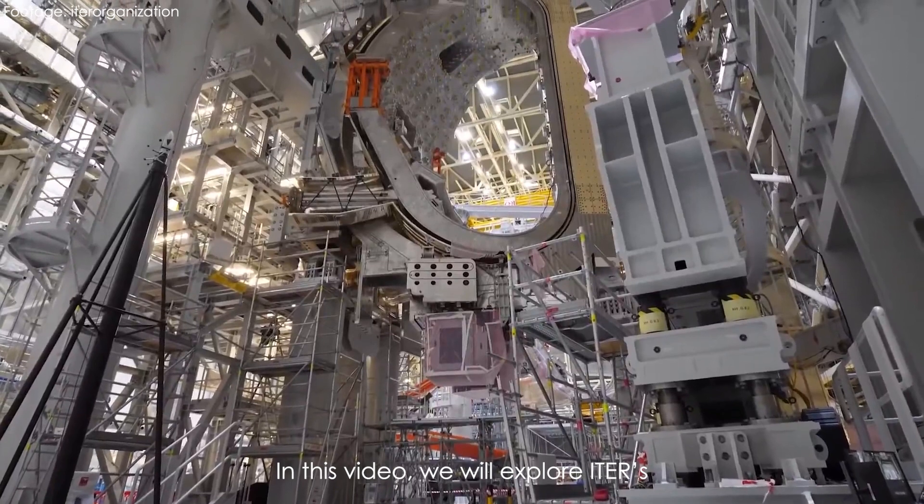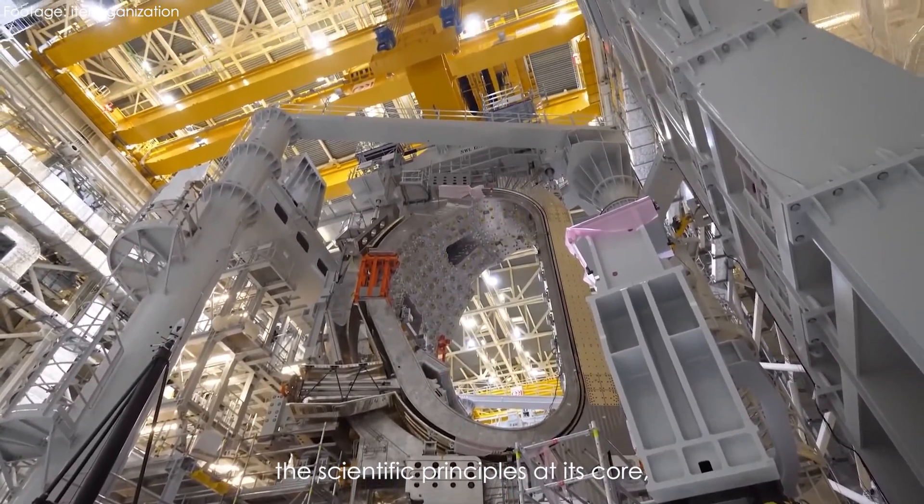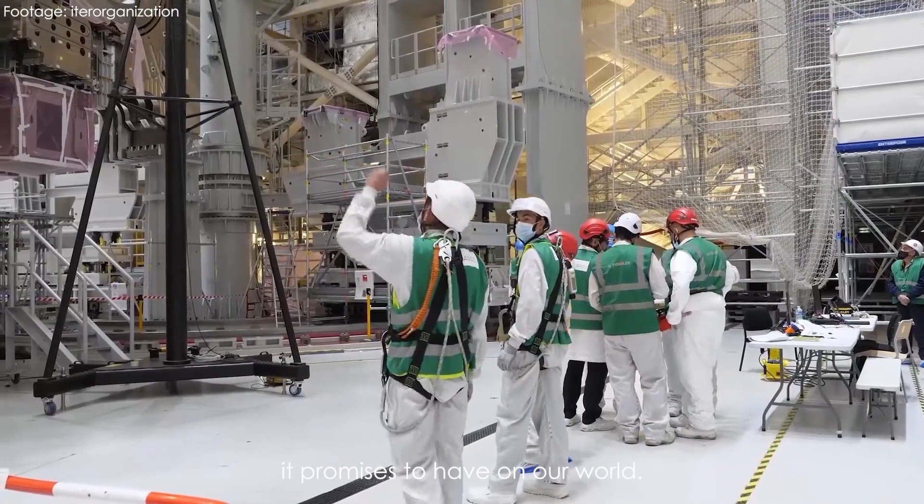In this video, we will explore ITER's historical background, the scientific principles at its core, its unique features, and the profound impact it promises to have on our world.